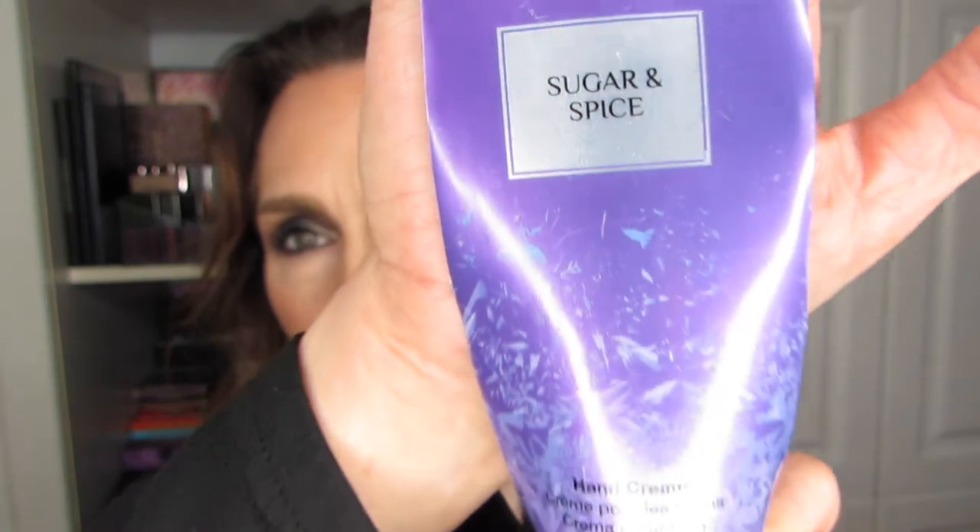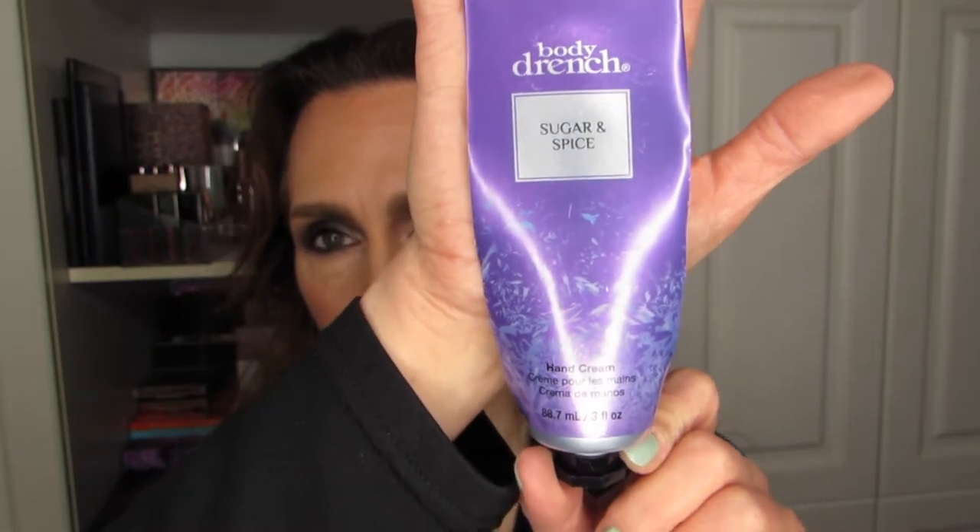The final hand cream I finished this year is the Body Drench Sugar and Spice. I bought it last Christmas and finished it during December 2019. There was a lot of product — three fluid ounces or 88.7 ml — and it really smells of sugar and spice. It was so much fun to use. I'll probably go for another seasonal hand cream next year because it really kept me in the holiday spirit all through December.